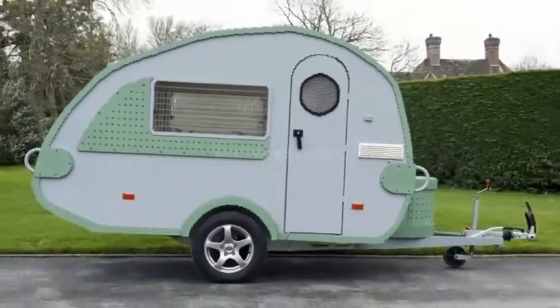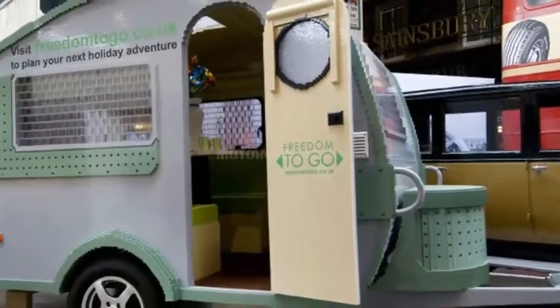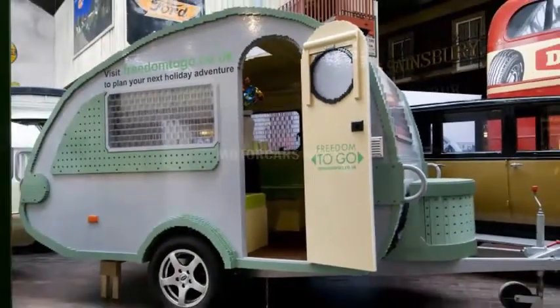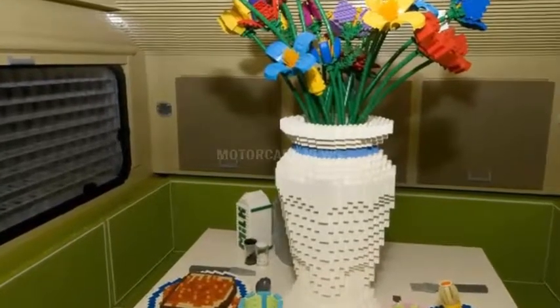The enormous brick caravan has been put on display at the National Motor Museum of Beaulieu, England. Other displays at Beaulieu include older BBC Top Gear vehicles and other on-screen vehicles.